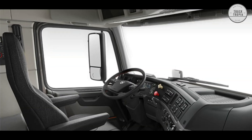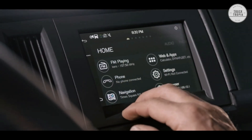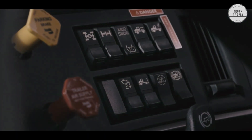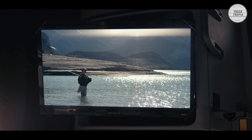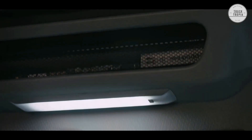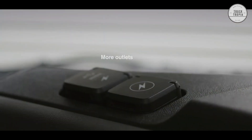The V&L sleeper area is designed to offer the driver a calm, restful space for their hours off the road. This lineup of V&Ls includes a full 70-inch sleeper option, providing an efficient yet spacious living area.